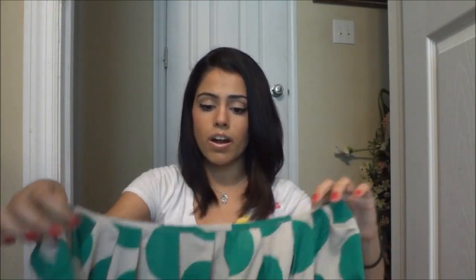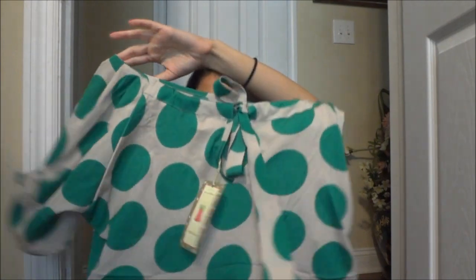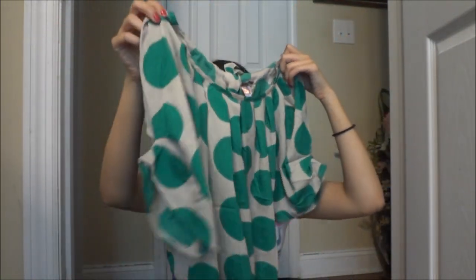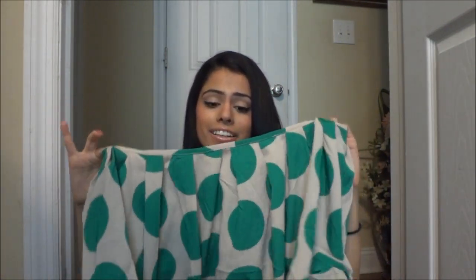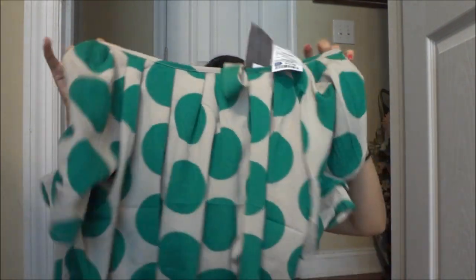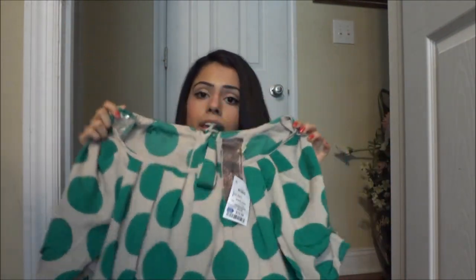That was the last thing I got from TJ Maxx. Then I went to Ross, and this is when I got this shirt because I fell in love with it. It's like polka dotty and has really bubbly sleeves. I love loose clothing, and I love the polka dotty touch because it's really girly. It was $12.99, so that's really cheap.